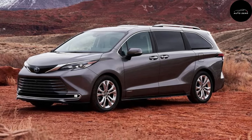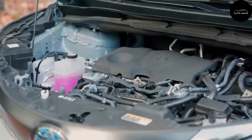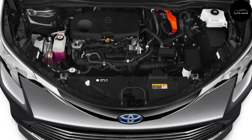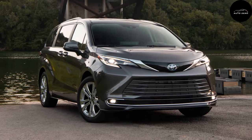At long last, the chrome headlamps on LE and XLE models get the darkening treatment. The cost of the 2024 Toyota Sienna begins at $39,080 and goes up to $54,540 depending on the trim and options.